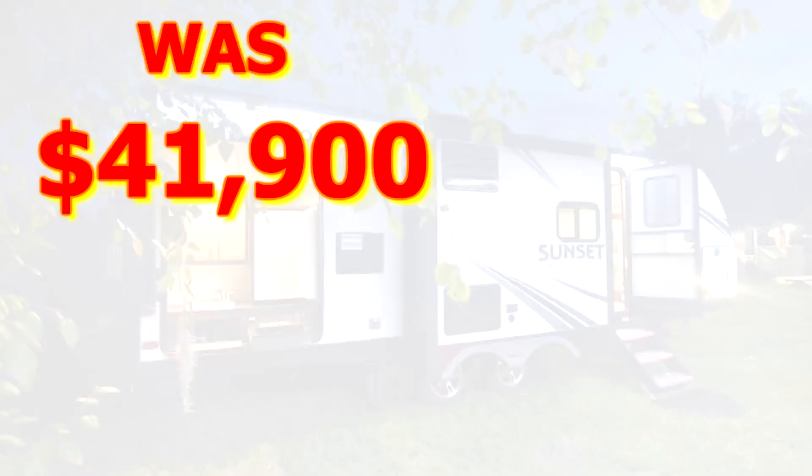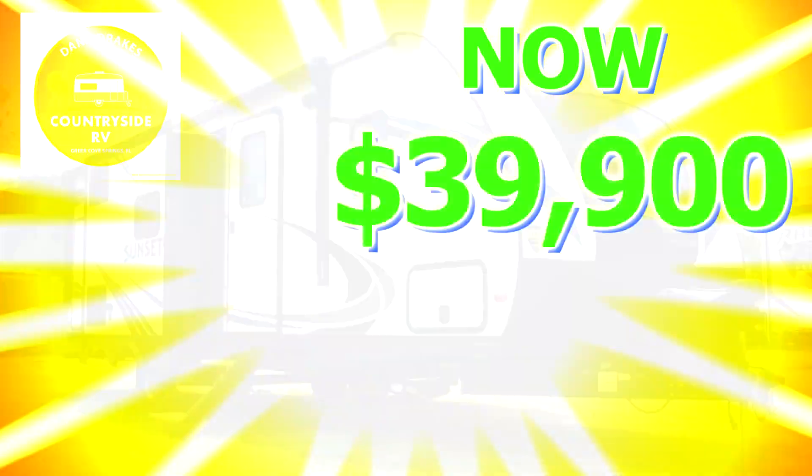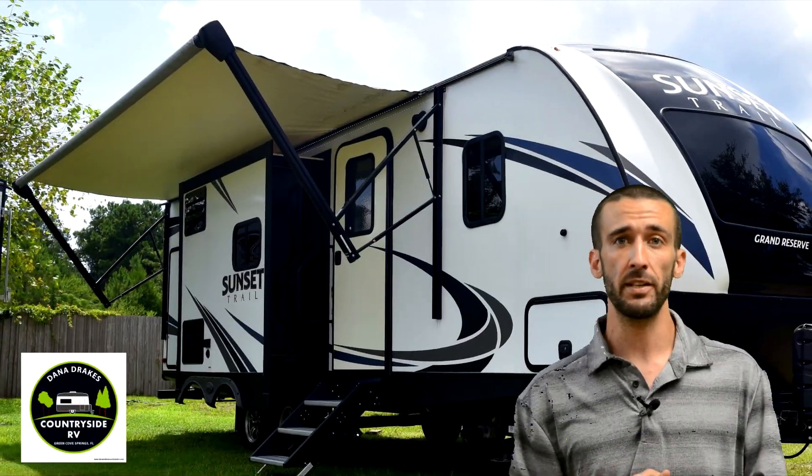The price was $41,900, and the price is now $39,900. Don't let this unit get away from you.